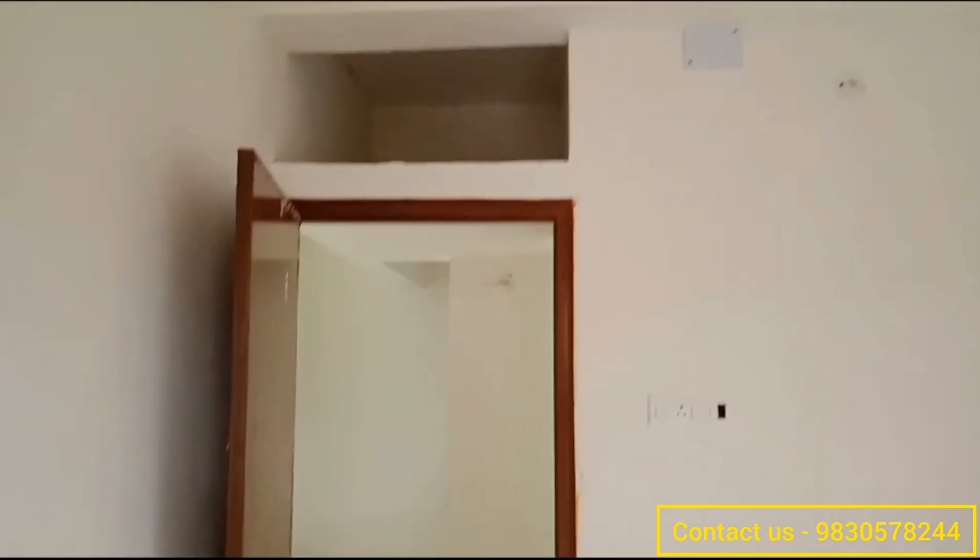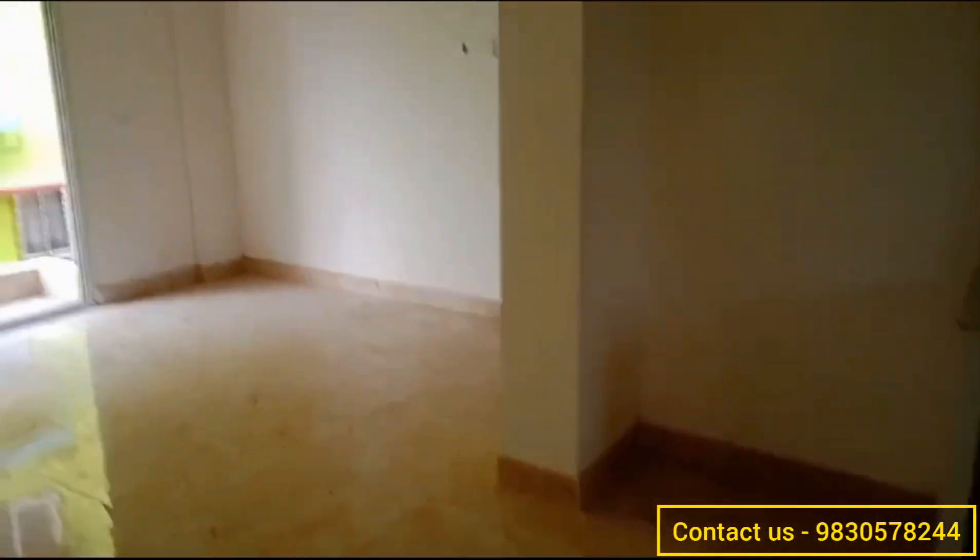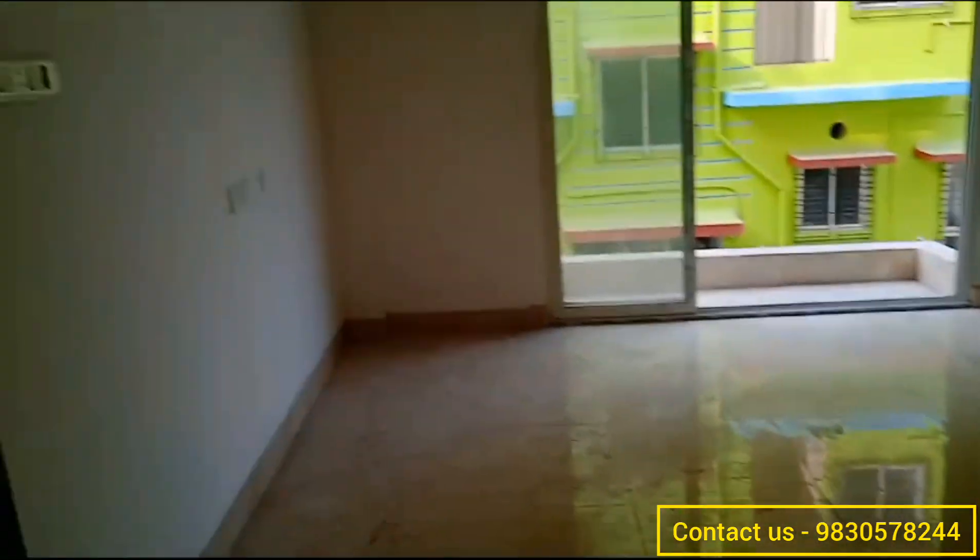In this bedroom you have also got a wardrobe space, and there is also a loft where you can keep your storage. Now let's go and check the second bedroom of this 3BHK flat.